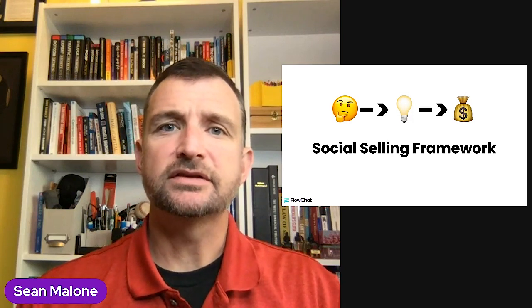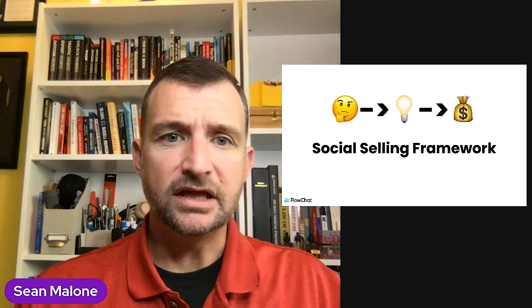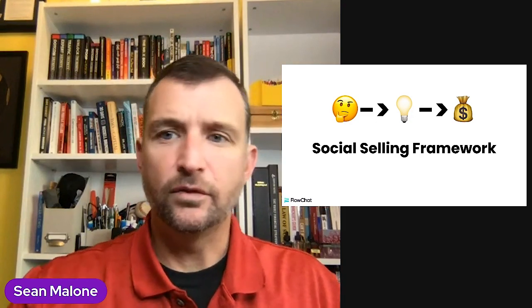Let's talk a little bit about the social selling tools for your business that you might be able to use, specifically when it comes to building a social selling asset for your business.